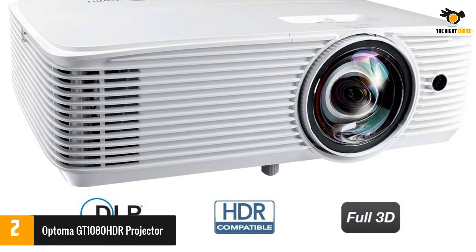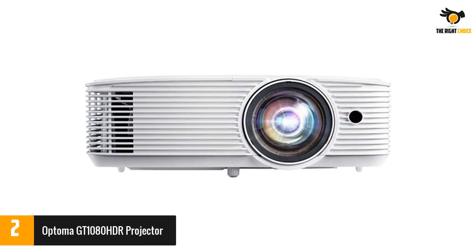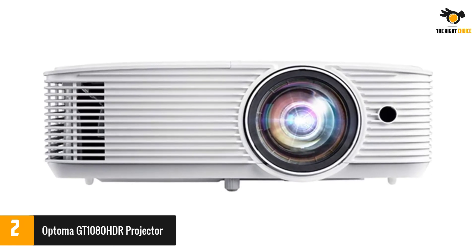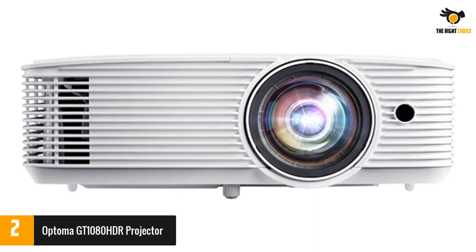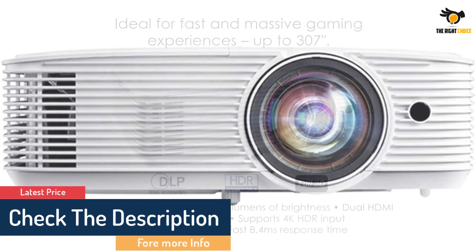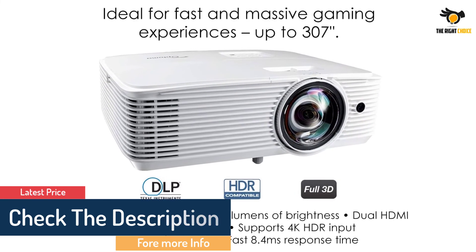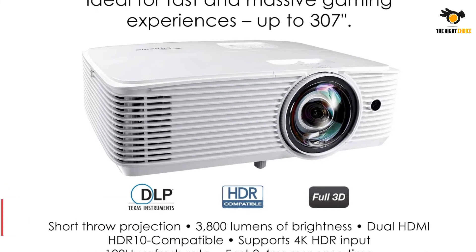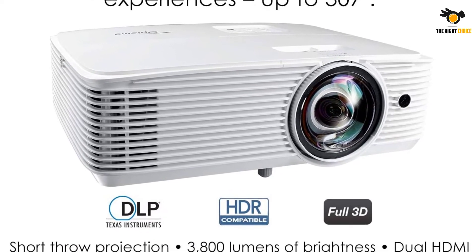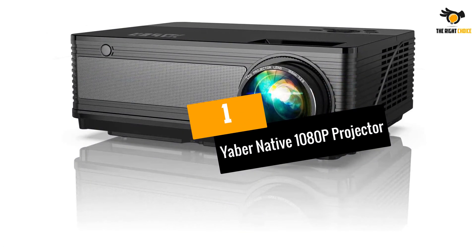The lamp is rated for up to 15,000 hours and produces up to 3,800 lumens. It has an enhanced gaming mode with a 120 Hz refresh rate for smooth motion and an 8.4 millisecond response time for reduced input lag. The projector has input ports for HDMI, VGA, USB, and audio connections, so you can use any media player, mobile device, or computer with it.